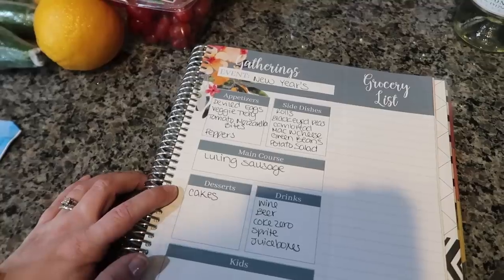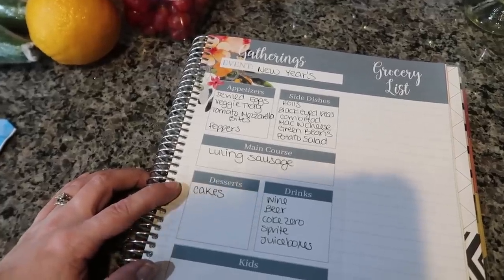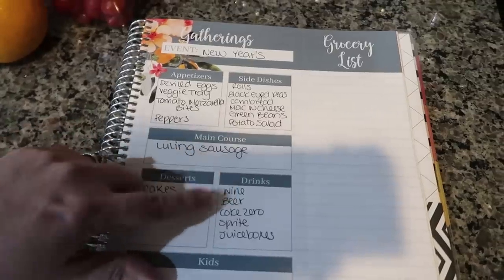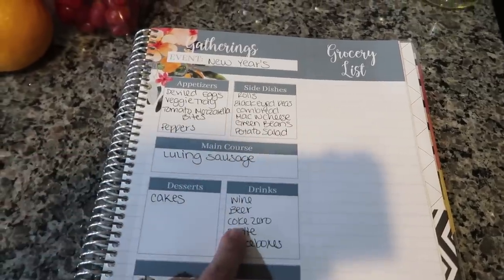For desserts, I just wrote 'cakes' because I didn't know what I wanted until I saw them at the store, and I ended up picking the three that I showed. As far as drinks, I picked up some wine, got the beer, and got the Coke Zero.